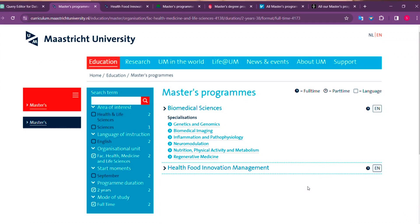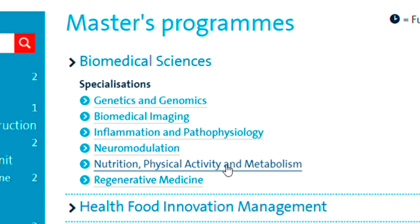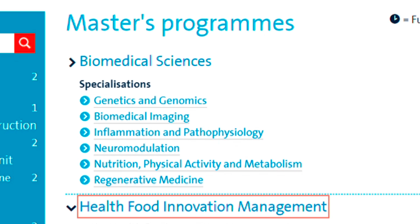Next comes University of Maastricht. This university doesn't have a wide variety of courses for food tech, but there is an interesting course in food innovation and management — more towards the health aspects of food innovation where you will learn a lot about product development and innovative product development. There are also biomedical science related courses such as biomedical imaging, and a course in nutrition, physical activity and metabolism, which can be taken up by any life science oriented student.